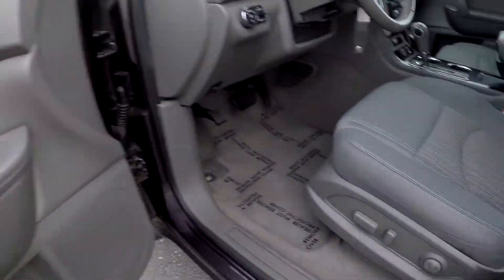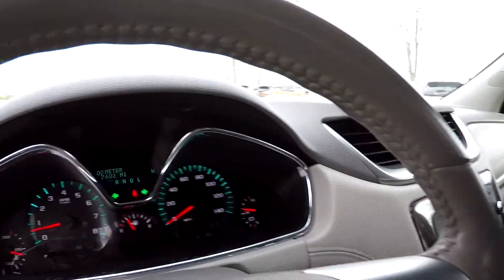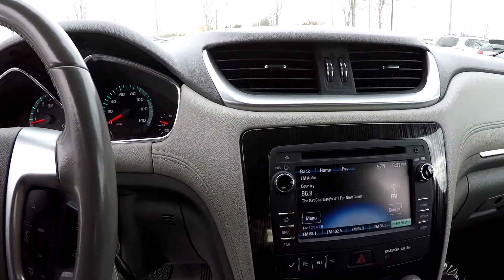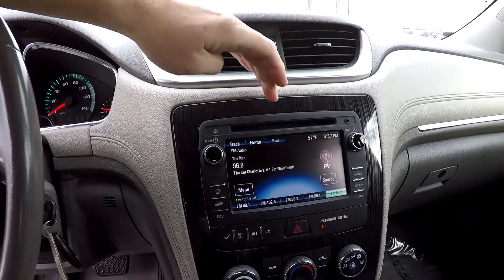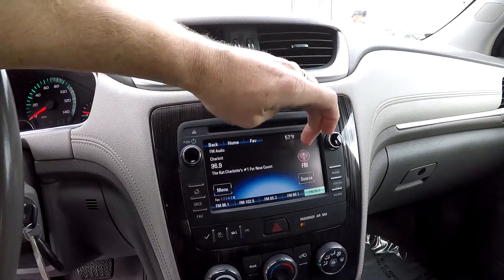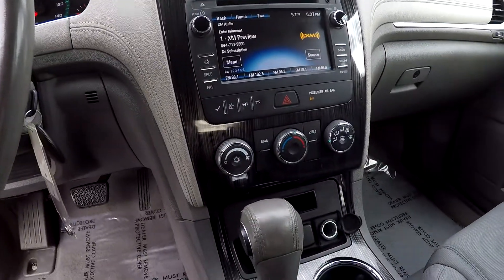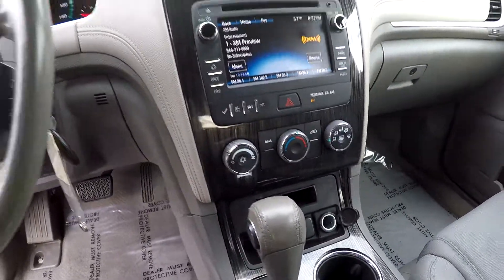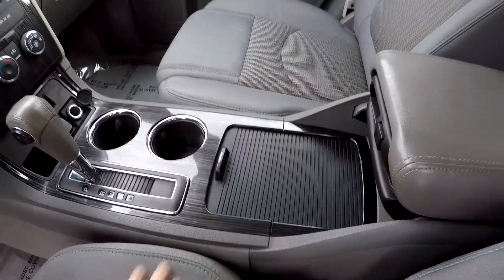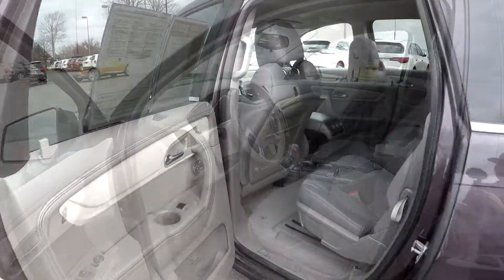Looking inside the Traverse: full power windows and locks, full power driver seat. It's going to be gray cloth seating. Current mileage is 74,602. Your information display is also going to be your display for your backup camera, AM/FM/XM satellite radio. Climate control is just below it in the center. You've got multiple power and USB ports, some additional storage options, as well as comfort and convenience features up front.